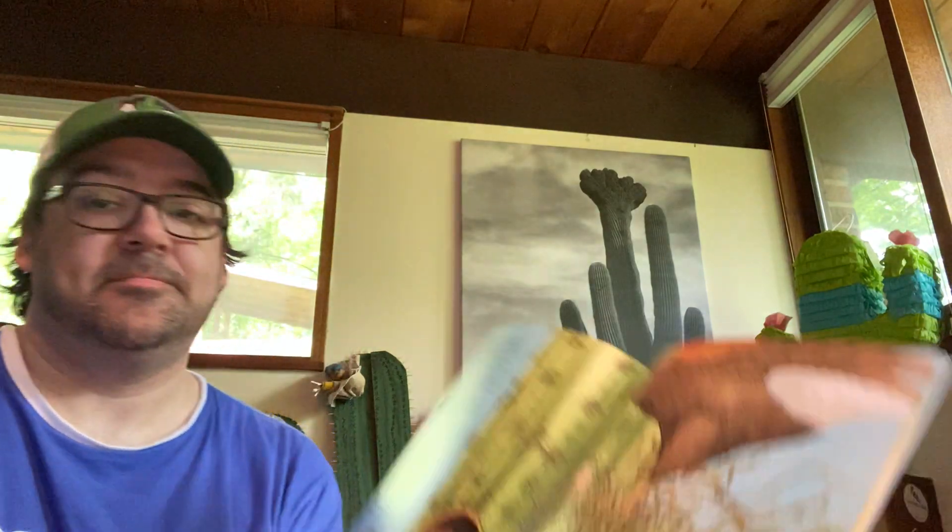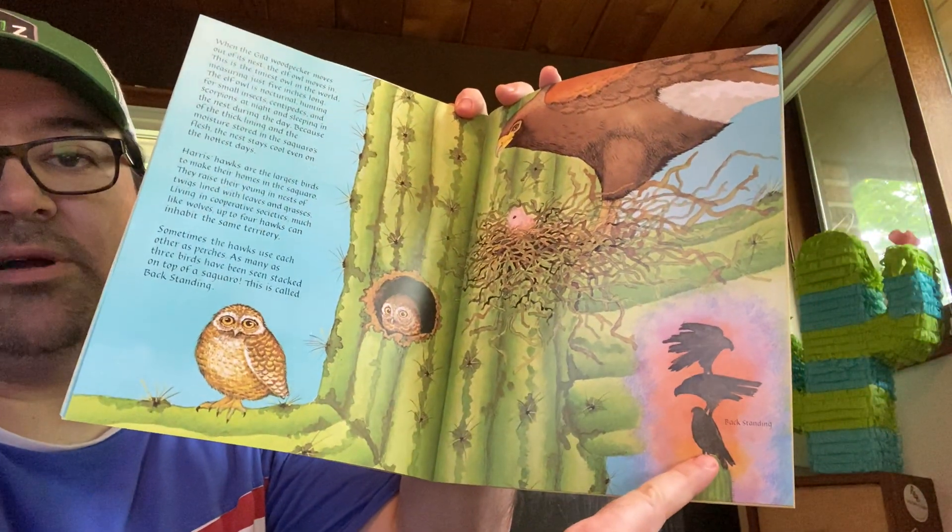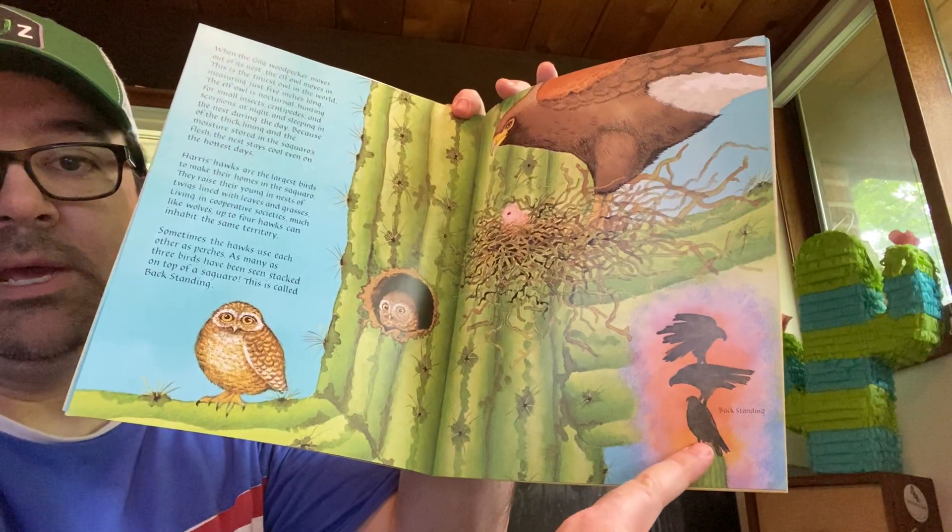Harris's hawks are the largest birds to make their homes in the Saguaro. They raise their young in nests of twigs lined with leaves and grasses. Living in cooperative societies, much like wolves, up to four hawks can inhabit the same territory. Sometimes the hawks use each other as perches — as many as three birds have been seen stacked on top of a Saguaro. This is called backstanding. Outstanding backstanding.